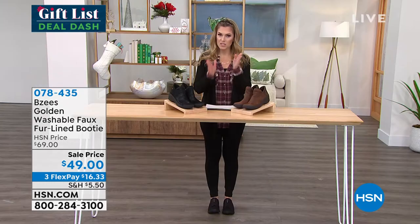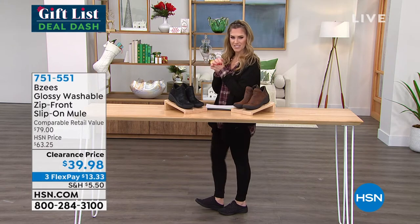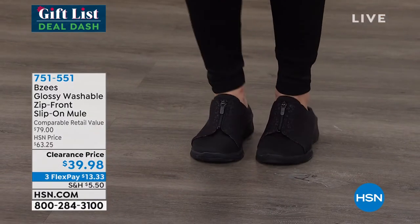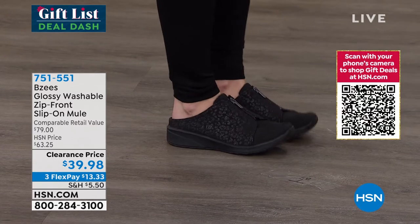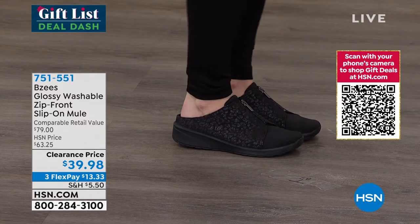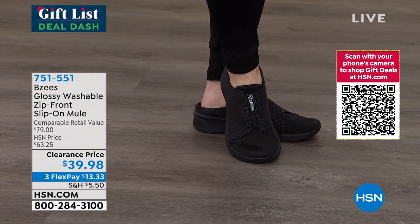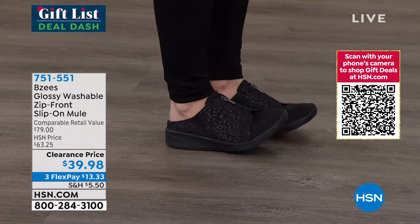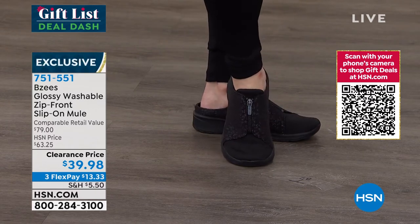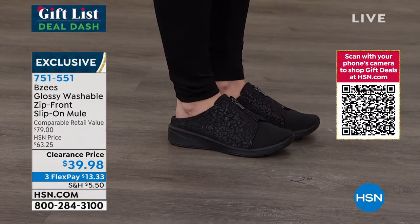We have a lot of ways for you to save today. So I slipped out of a riding boot — maybe you get home and don't want too much on your feet. How about a mule that you just get in and out of really cutely? You've got a zipper pull on the top as an accent. These were originally, comparatively speaking, about $79. Even here at HSN they were $63.25. We've taken the price point down to $39.98.